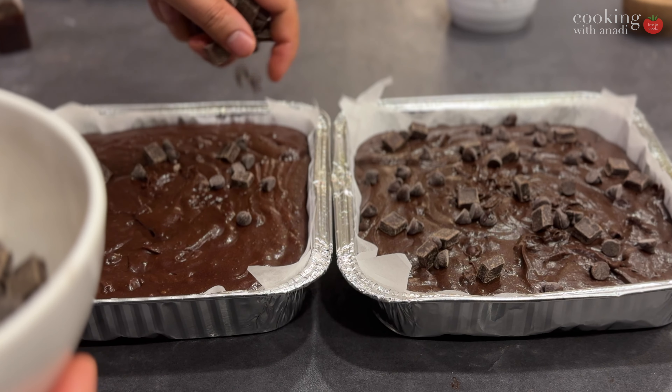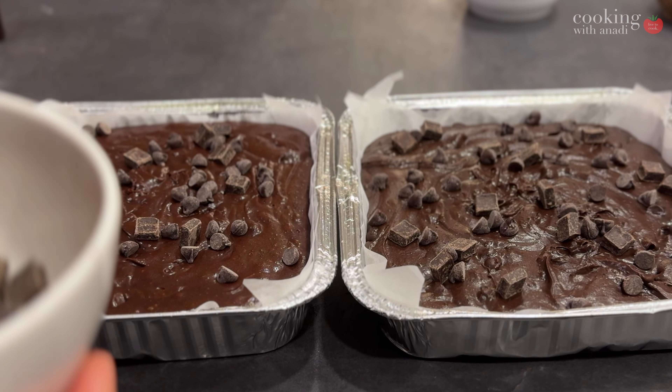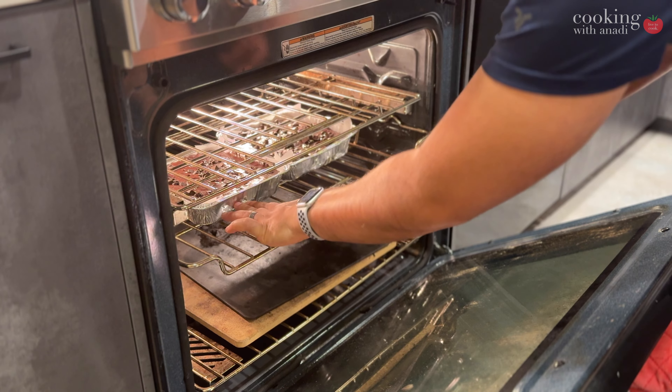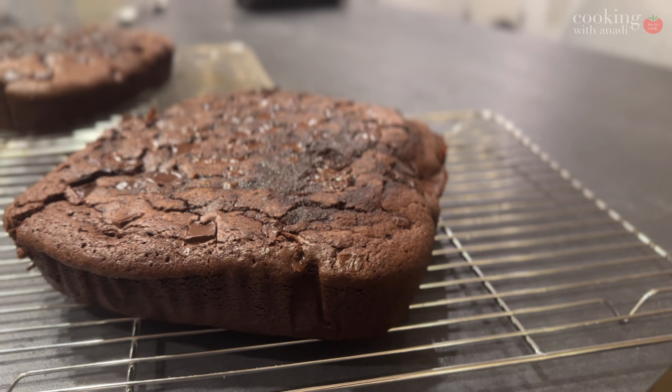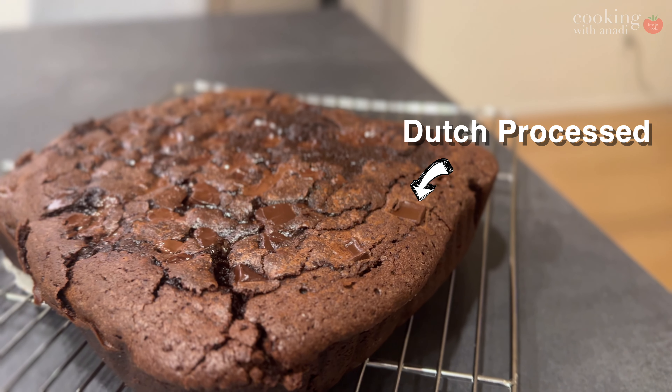You can just tell them apart: the natural one just seems to be muddier and darker, while the Dutch one has almost like a chocolate fondue kind of look — very inviting, like you almost want to dip into it. But these visuals don't really matter if the final taste is not blowing your mind.